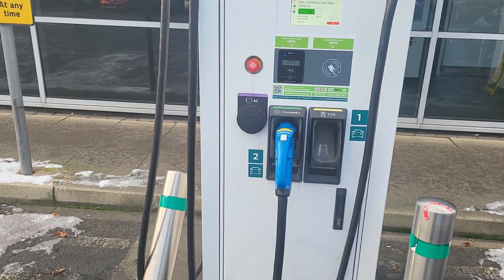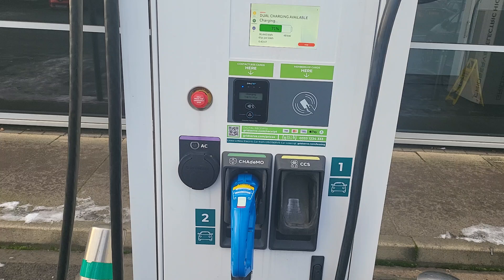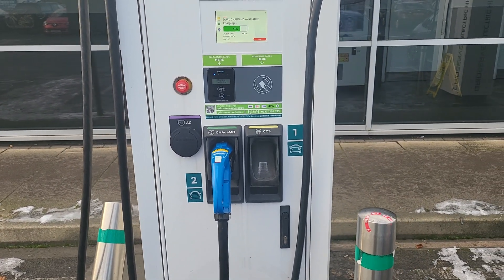So we've been here on charge for 43 minutes. We've put in over 40% of battery.